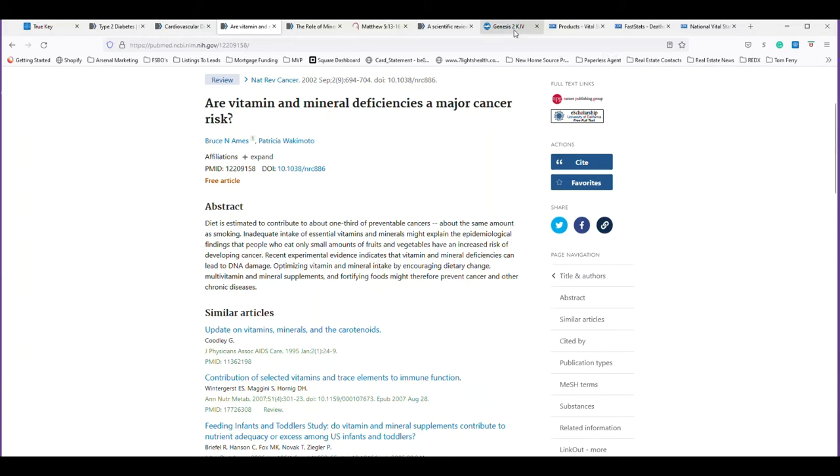This comes right from the Bible. Book of Genesis, Chapter 2, Verse 7: 'And the Lord God formed man of the dust of the ground and breathed into his nostrils the breath of life; and man became a living soul.' The dust of the ground is the minerals — the minerals, the water, and the oxygen. This is how God created man.